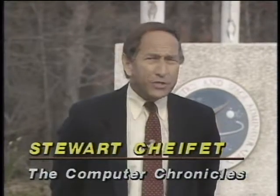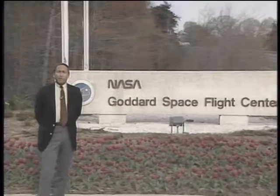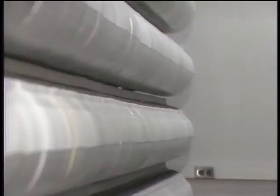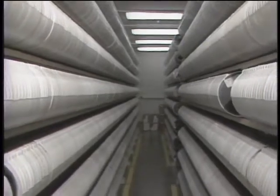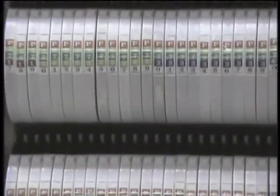When you think of computers in space, you tend to think of the massive computer power needed to launch a rocket, put a satellite into orbit, or do complex calculations for a rendezvous. But here at NASA's Goddard Space Flight Center outside Washington, they use computing power not to get into space, but to manage the massive amounts of information coming back from space. To date, NASA has flown over 300 space missions, generating over 125,000 computer tapes. The current size of the NASA database is six terabytes, and is expected to double every two years.